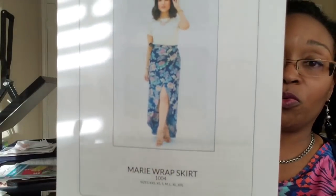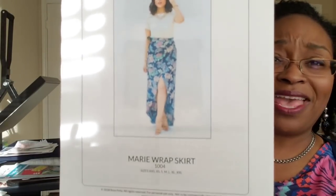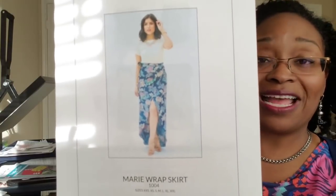I'm not sure if this one is still free — it's Rosie Pena's Marie Wrap Skirt. I'll link to her video below because she did do a sew-along for this pattern on her channel. It may or may not still be free, so check the link.